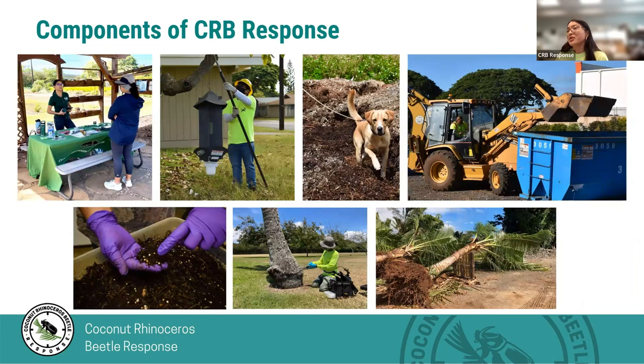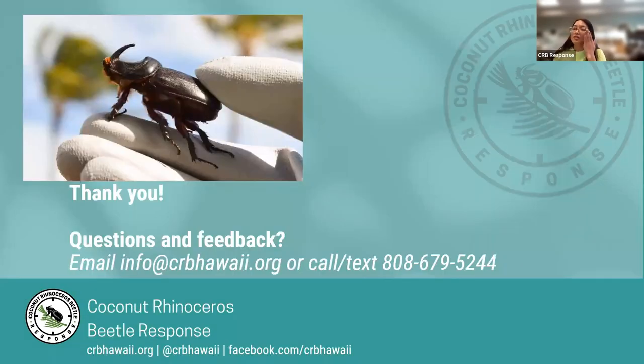Just quickly, some of the components of the CRB response that we may not have covered today include: trapping, canine surveys, breeding site surveys, treatments, tree surveys, and tree treatments. We also do outreach, and we're always happy to answer questions or help with guidance. Here is our contact information, which is also in the chat. Feel free to put questions in the Q&A box — all three of us are here and happy to answer them.